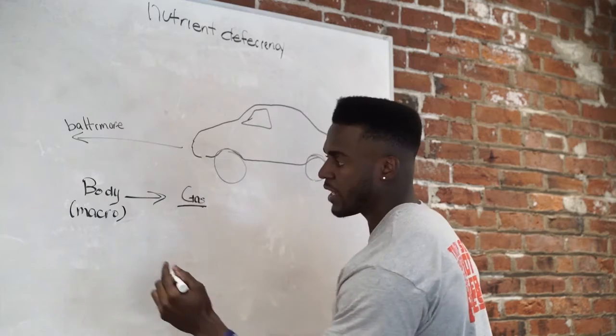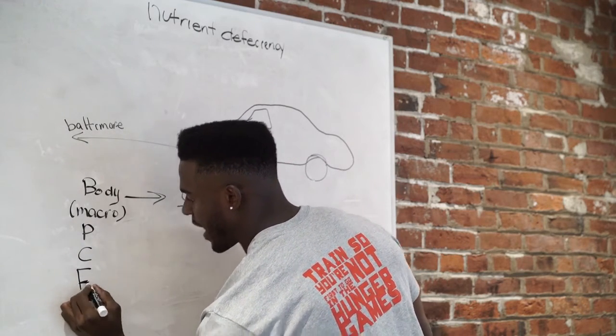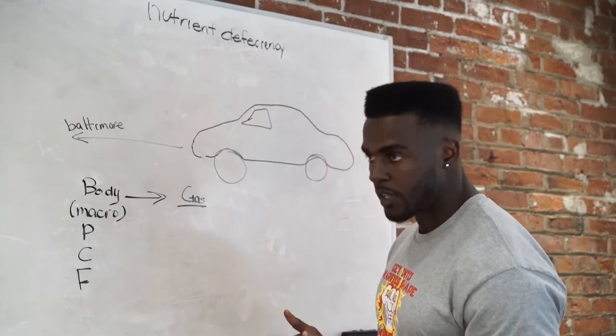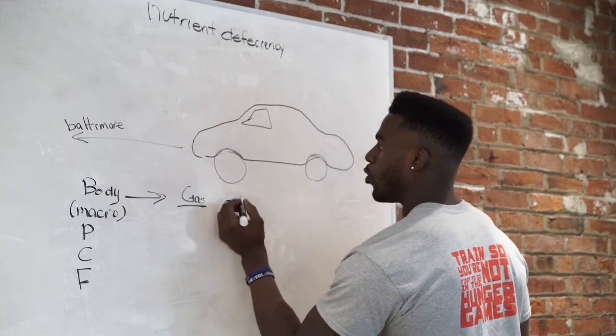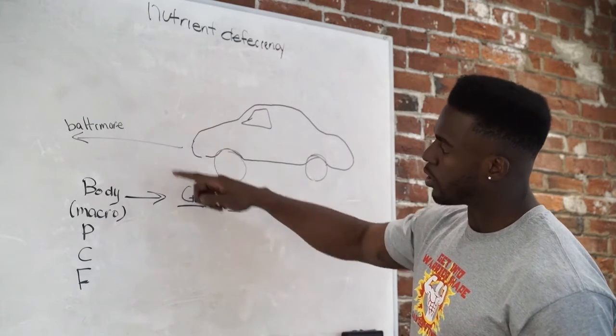Macro meaning big. It's comprised of the proteins, carbohydrates, and fats that act as fuel to help you have an effective workout. From here, what else do we need to get to Baltimore? We need oil — oil to lubricate our engine, keep everything balanced. If we can put oil and gas in our car, we can get to Baltimore.